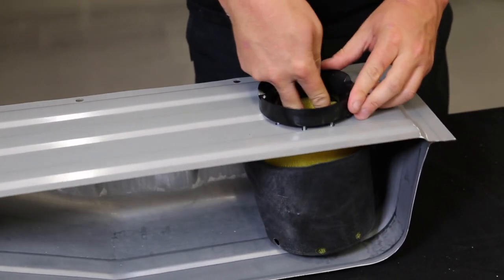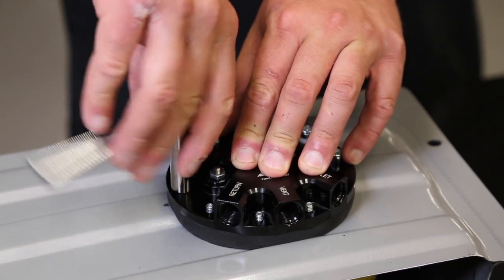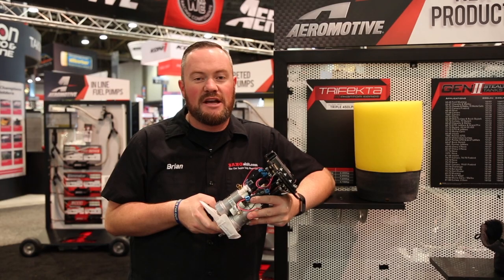The Trifecta installs like every other Phantom pump, through the top of your tank using the foam and bladder that Aeromotive has developed. You can upgrade your bladder with the new bladder baffles using PTFE balls to really control the fuel inside the foam.